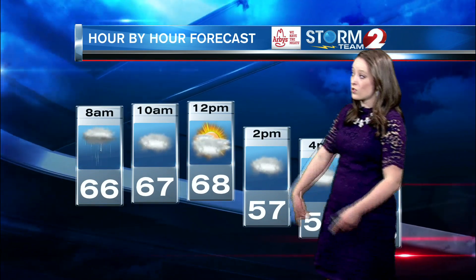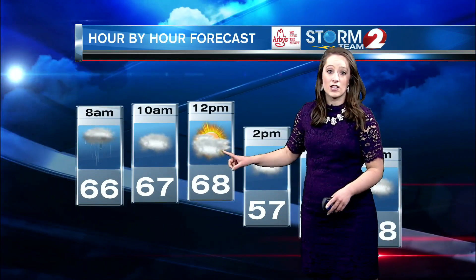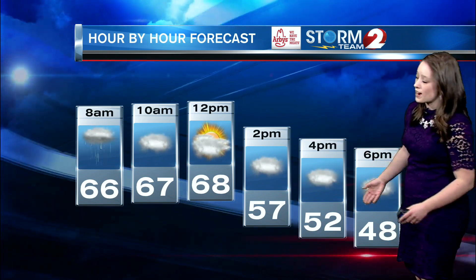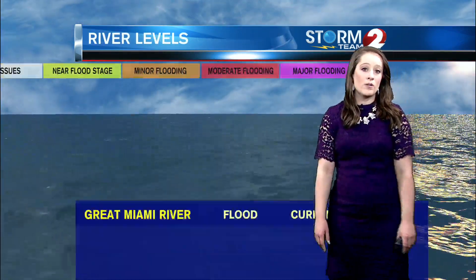Temperatures are still going to warm through about lunchtime, then we are quickly going to see a sharp drop in temperatures heading into the afternoon. A cold front will come through and we're turning rather cold.